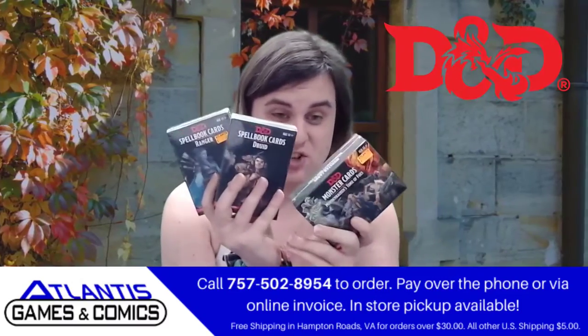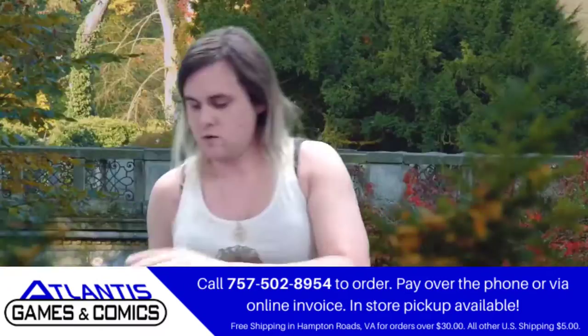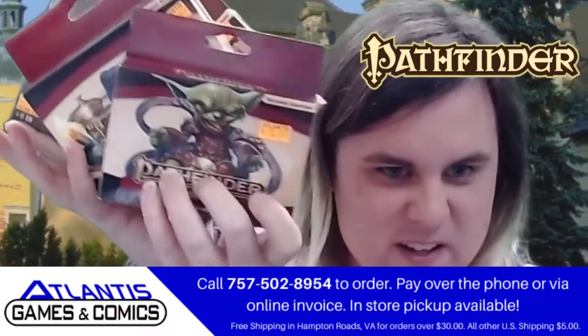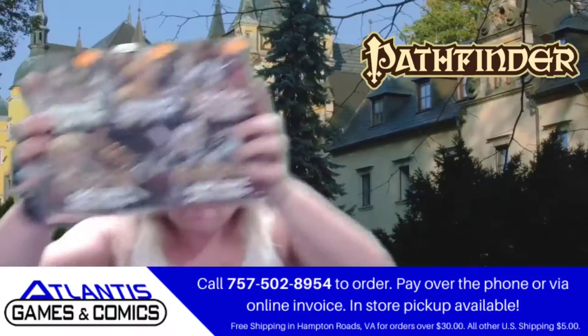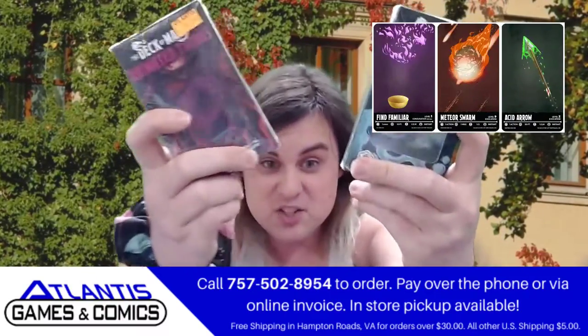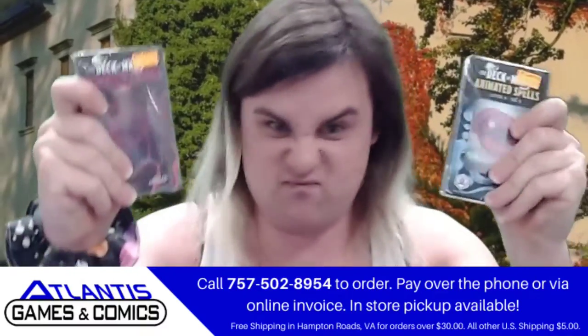You've got your basic Dungeons and Dragons spell cards, more Dungeons and Dragons spell cards than you will ever get to use. Starfinder, Pathfinder — look at that little man right there, he's ready to cast some spells. Are you? Pathfinder and a deck of mini. We got animated spell cards right here — your spells now animate!